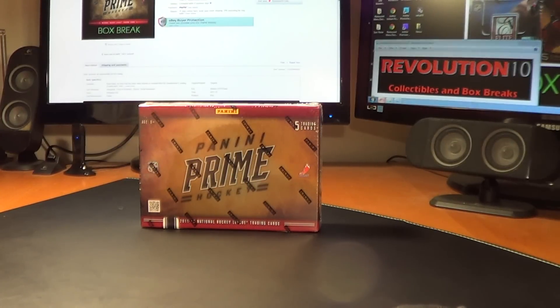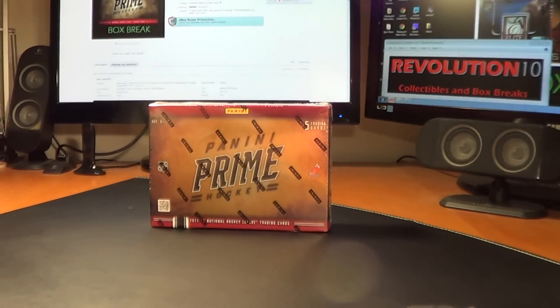How's it going everybody? Revolution 10 Collectibles here. Tonight we've got the 2011-12 Panini Prime product that is dwindling. I do have a bunch and another case on the way though, so there'll be lots of it for me. Let's jump right into it here.